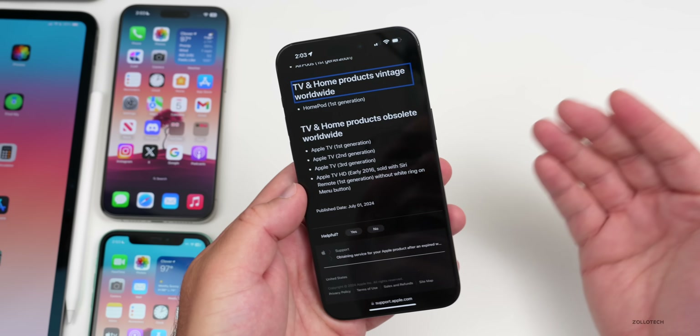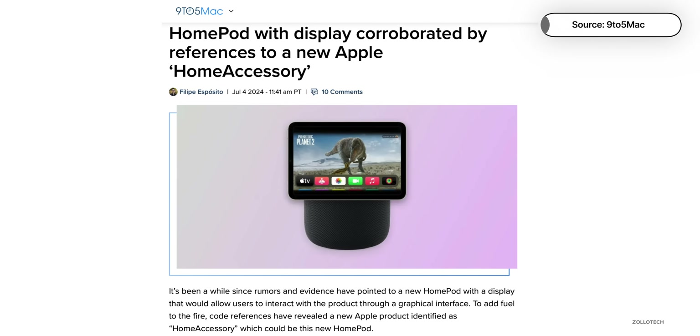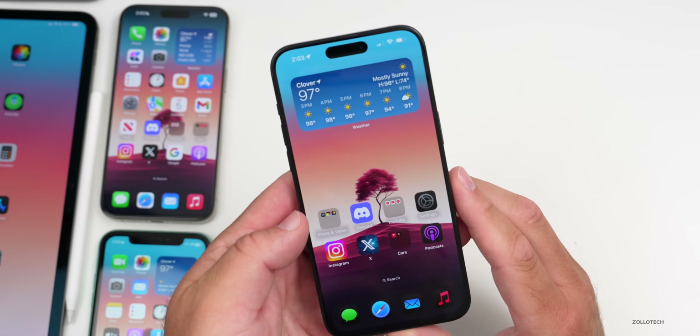Apple is reportedly working on a new home accessory that could combine a display with a HomePod for home control. We've heard rumors of this, and leaked code mentioning a similar product suggests they're still working on it. Hopefully we'll see that very soon.